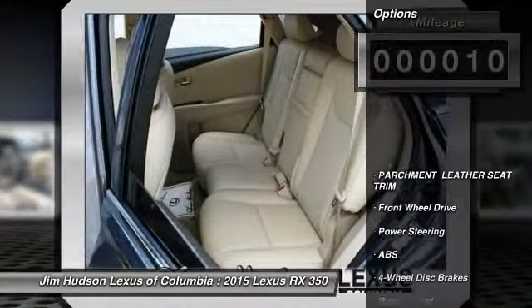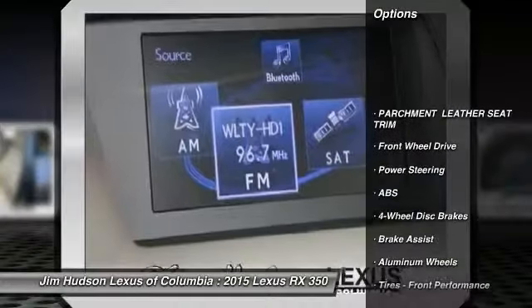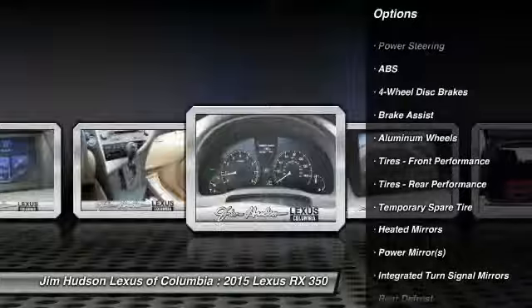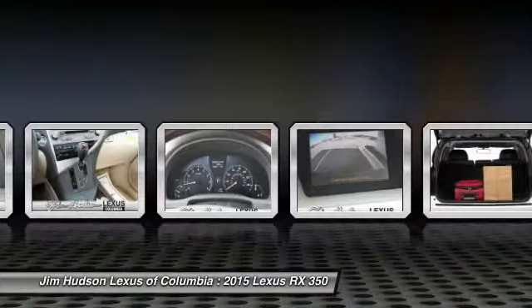Here are some of this vehicle's great options: stability control, traction control, steering wheel audio controls, power lift gate, anti-lock braking system, and power passenger seat.